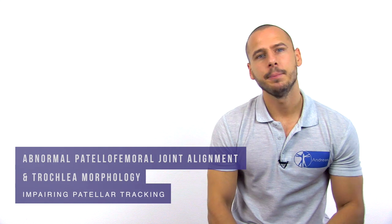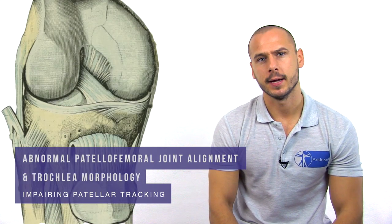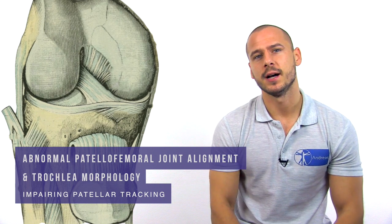So what is causing the pain? Loading of the patellofemoral joint during weight-bearing activities on a flexed knee is thought to be altered due to various reasons, leading to pain. One hypothesis is abnormal patellofemoral joint alignment and morphology of the trochlea. Consequently, the patella can track smoothly up and down, which over time can cause irritation of the joint surfaces and trigger nociception.